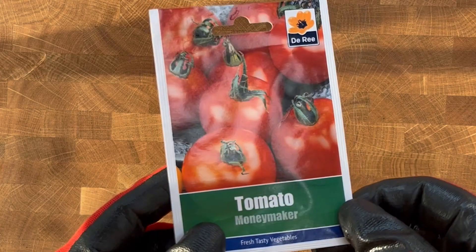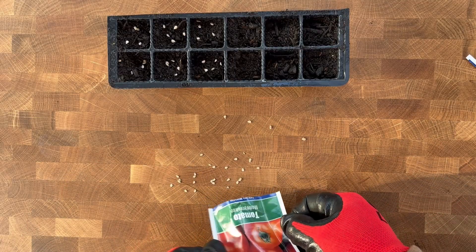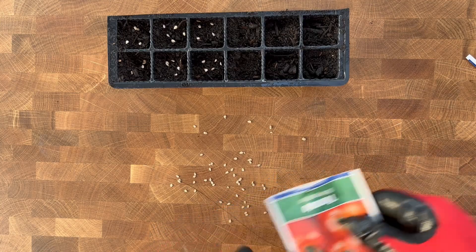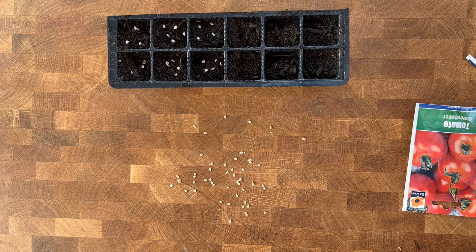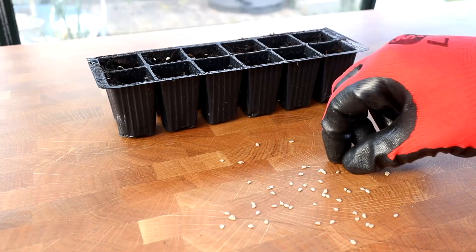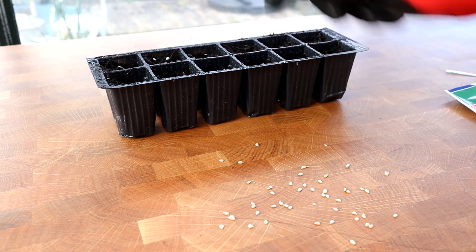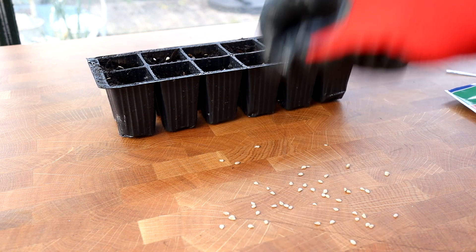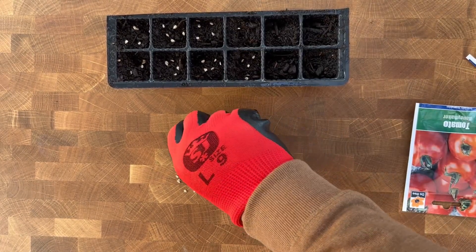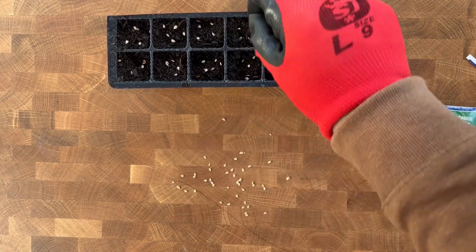Also for 99p a pack I have the Reeseeds, which say they've got an average of 70 seeds per pack. The plant passport shows these seeds also originated in China. I've seen these seeds in Home Bargains, B&M, and The Range, though prices vary — around 49p to 99p depending on the retailer. I've never actually used these before, so it'll be nice to see how they get on.